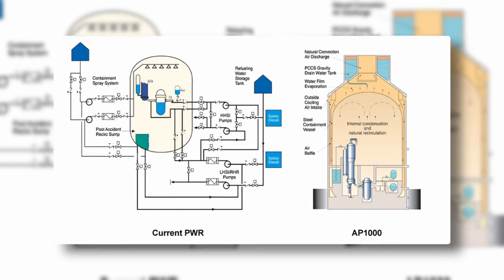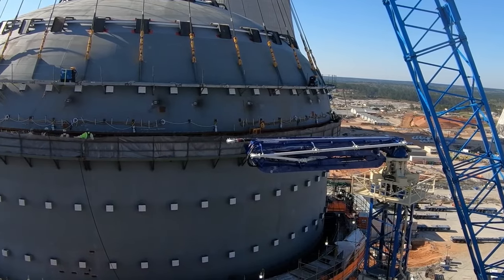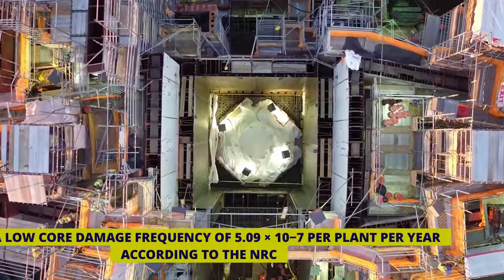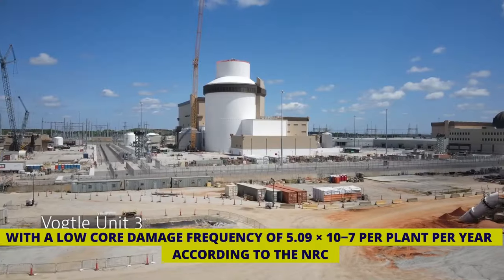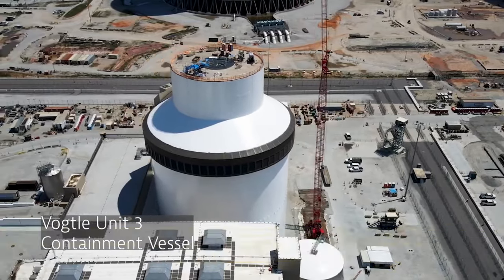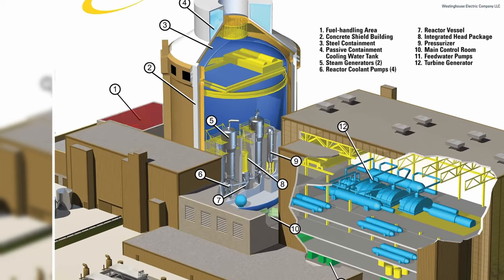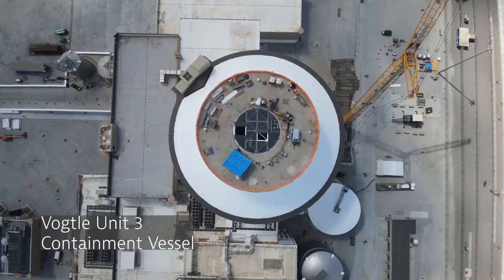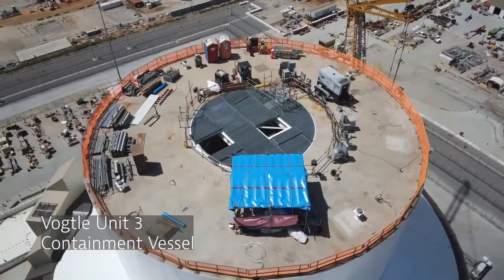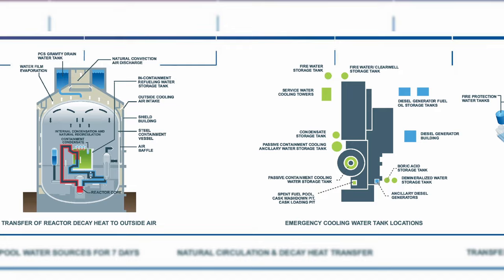Notably, the AP1000 is more land-efficient than many existing PWRs, using significantly less concrete and reinforcing material. The design incorporates probabilistic risk assessment for enhanced safety, with a low core damage frequency of 5.09 times 10 to the negative 7 per plant per year, according to the NRC. Used fuel from the AP1000 can be stored on-site indefinitely in water or above-ground dry cask storage. The design addresses the need to dissipate heat generated by radioactive decay products, even after the main reactor is shut down.